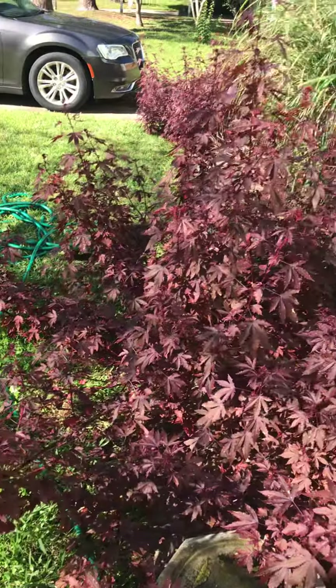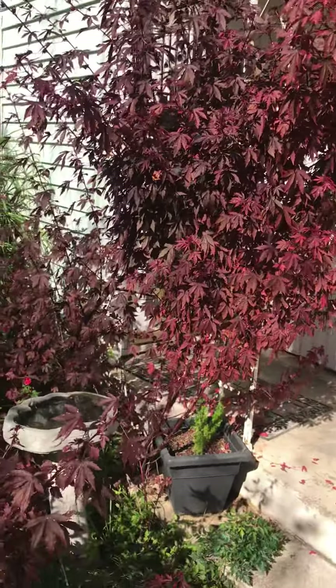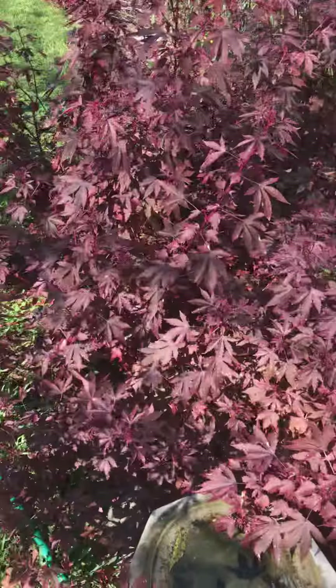Everybody I know complains about this because it's like everywhere, but there's thousands of blooms — I cannot wait until these bloom.